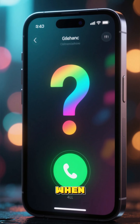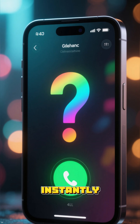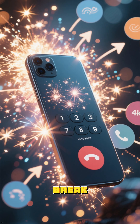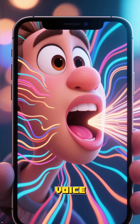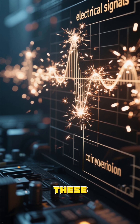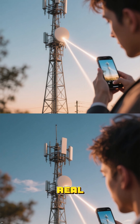Ever wondered what really happens when you hit that green call button? How does your voice travel instantly from your phone all the way to someone miles away? Let's break down this everyday magic. When you speak into your phone, your voice creates sound waves. Your phone's microphone captures these and turns them into tiny electrical signals. Then the real journey begins.